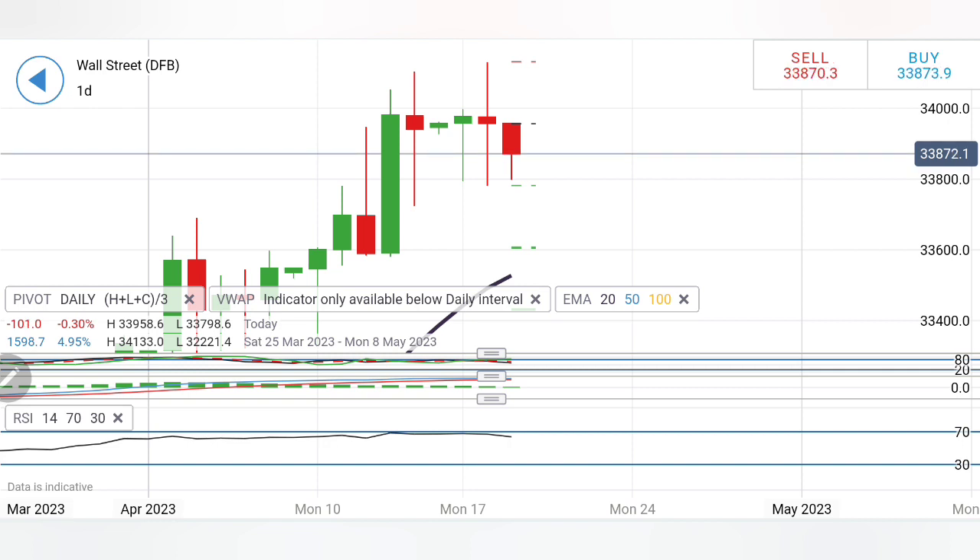I recommend selling at 33,800 and buying at 33,900 — if buying at 33,900, put a 50-point trailing stop loss up to 33,950, where you have to be extremely cautious. A safe buy entry is above 33,950, targeting 34,000, 34,050, and 34,100. A good sell entry is below 33,800–33,780, targeting 33,700 and 33,600. Trade with a stop loss and trailing stop loss. Do not forget to like, share, subscribe, join my mentorship or signals channel. Have a great profitable trading day ahead!